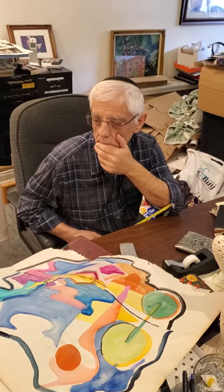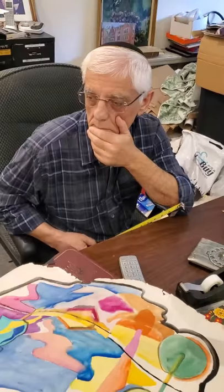Here we are with Zeb. Zeb, we're buying these two paintings. Who's the artist and what's the background? The artist is Zalman Kleinman. They are from his portfolio, from his original portfolio where he kept other things.